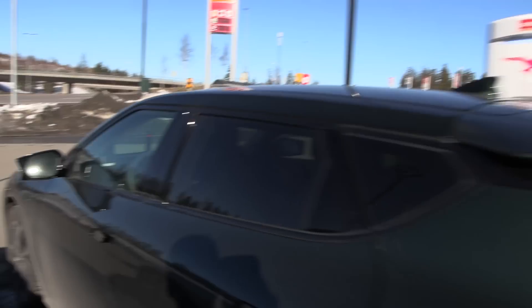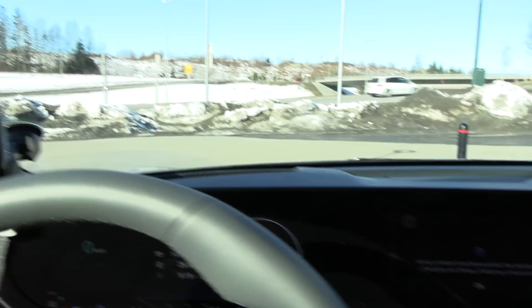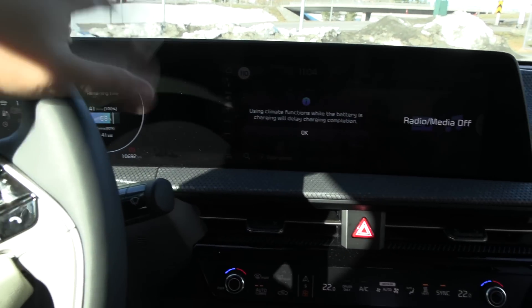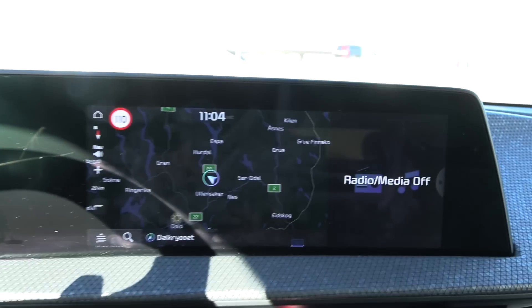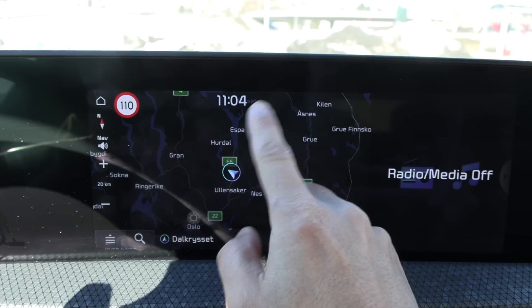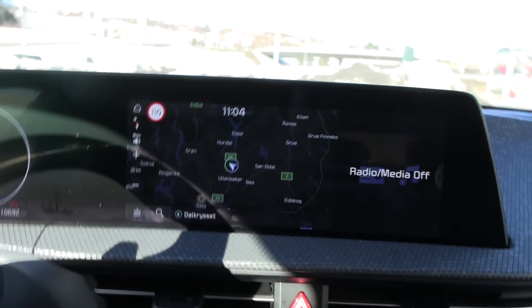I'm just topping up now. It's Sunday morning, so I'm going to do the 120 kilometers per hour test first. We're just charging and heating up the cabin. The plan is to drive north a little bit — maybe to Aespa — and then back again. That'll be the 120 test.